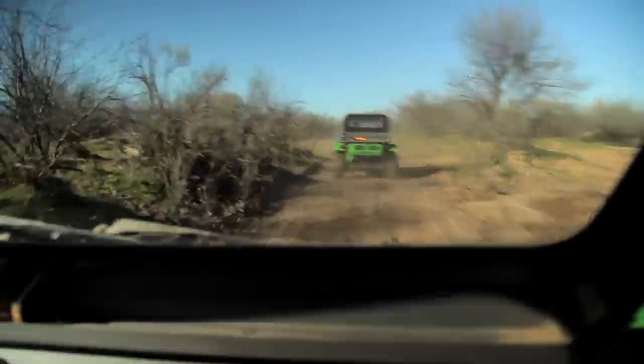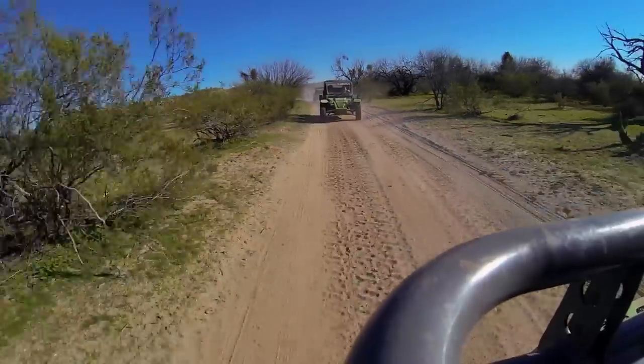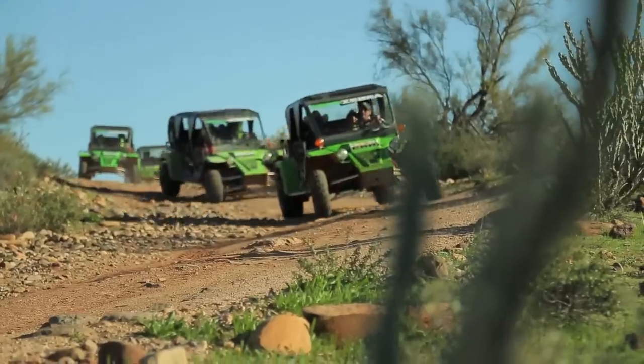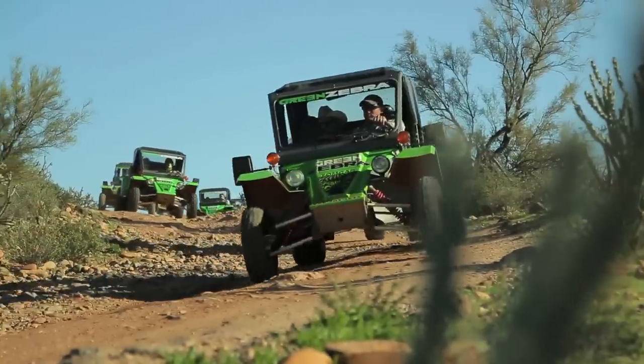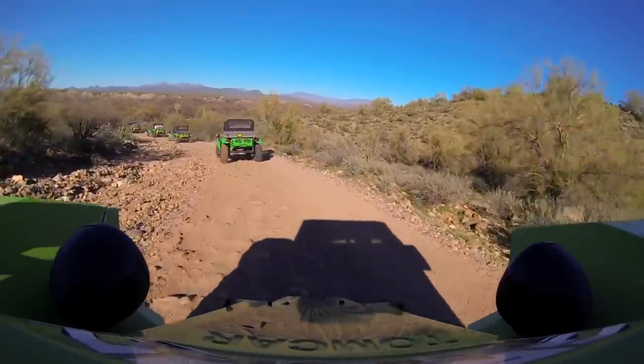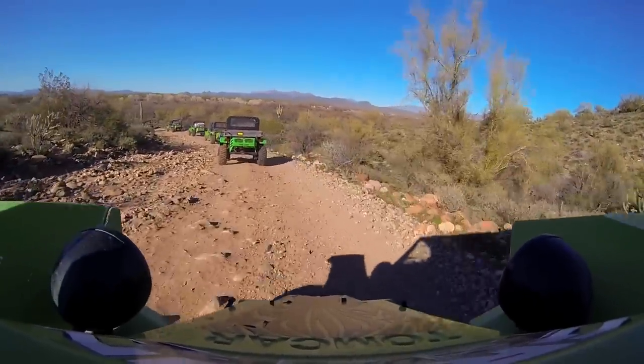Most tours you ride in the back of a Jeep or the back of a Hummer, and it's kind of dull. Out here you're actually doing the driving. We found this all-terrain Tom car tour on the Fort McDowell Yavapai reservation — 25,000 acres of pristine Sonoran Desert just waiting for you to explore in a whole new way.